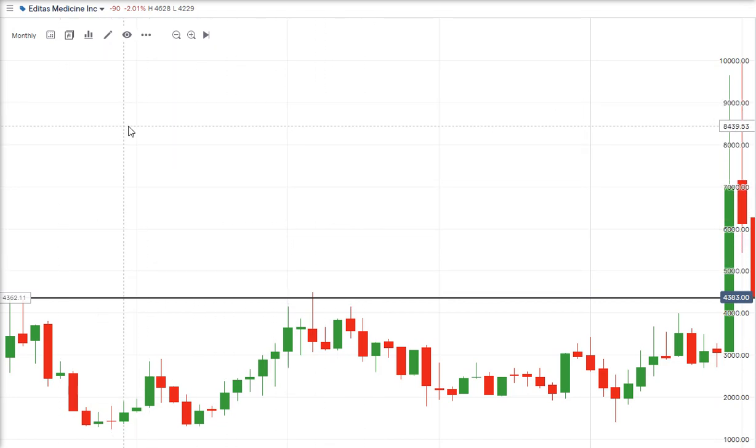This is different charting software, because Yahoo Finance is delayed and I want to give you some accurate information. What I've got in front of me is a monthly chart. Each bar represents one month of price action. In 2016, this is the IPO where it was released, and it made a high.